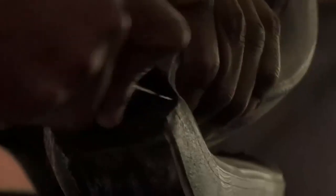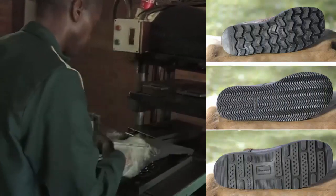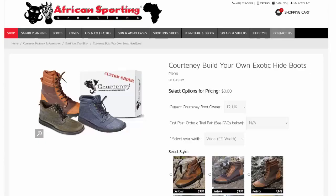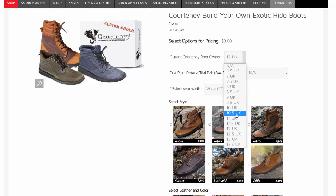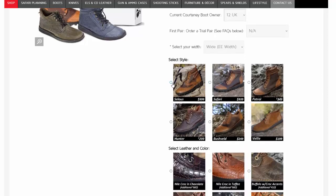They are available in three different soles that run the gamut from smooth ones for extra quiet stalking to those with an aggressive tread pattern for hilly terrain. While they used to only be offered in wide widths, they just added regular D widths to their lineup. While there is something for everyone, we also offer a build-your-own boot program so you can get any boot in any width with any hide on any sole, custom made in just 150 days.